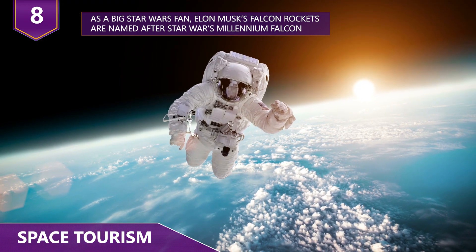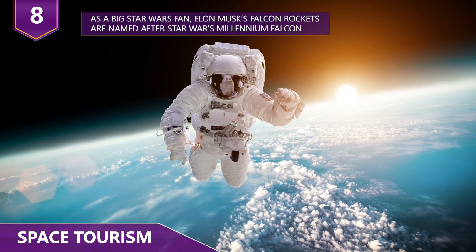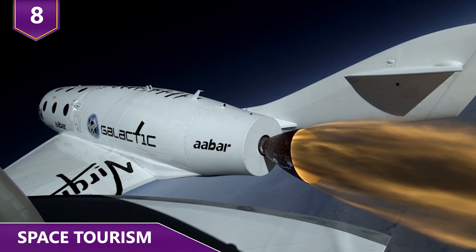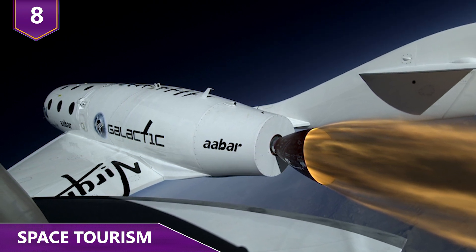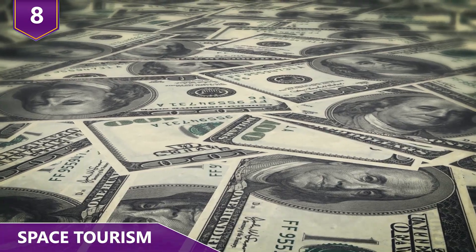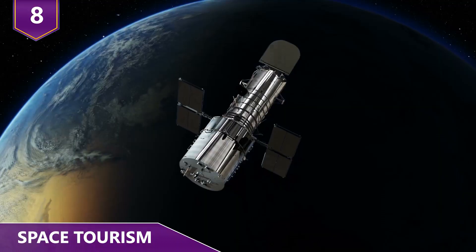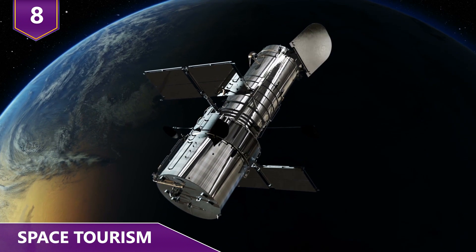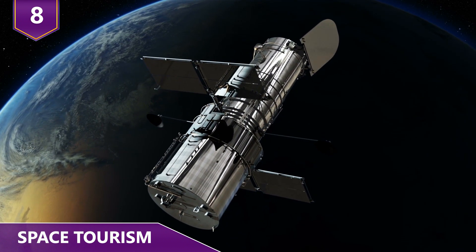As you can imagine, it's not going to be cheap for the early adopters. For example, Virgin Galactic requires an upfront deposit of over $250,000 for a seat to space and membership of the future astronaut community. Of course, there's hope that the price will come down over time as technology becomes more advanced.